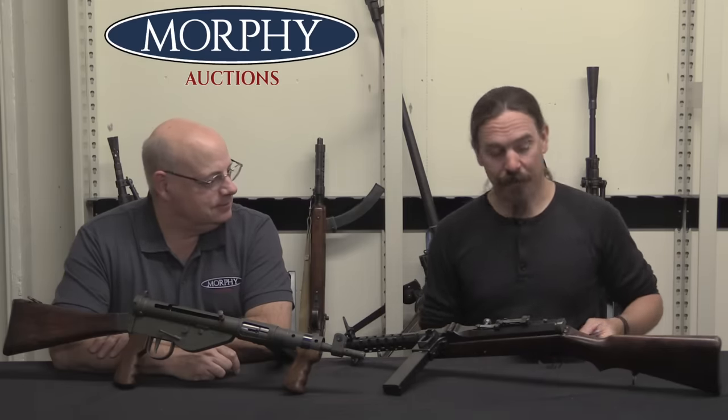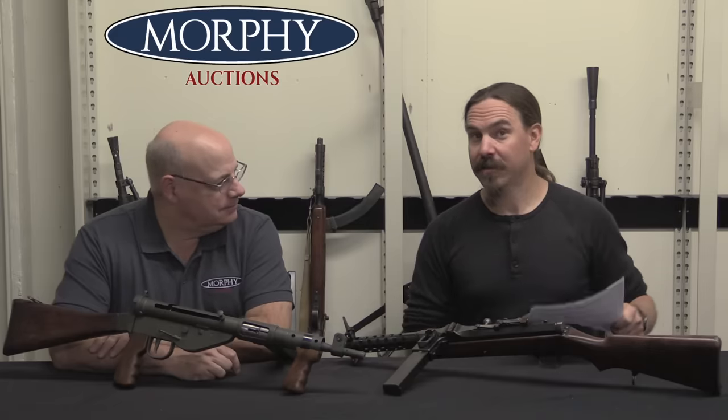Hi guys, thanks for tuning in to another video on ForgottenWeapons.com. I'm Ian McCollum, and I am joined once again today by retired Master Sergeant John Keane, the NFA expert, the machine gun and other assorted cool toys expert for Morphe Auction Company. We have a bunch of questions from the fantastic people on the Forgotten Weapons Patreon to ask John. So let's just dive right into it.